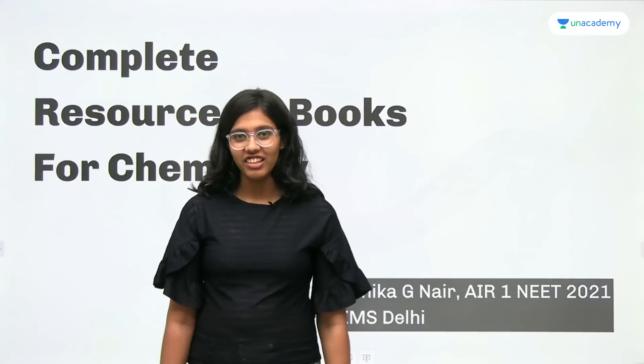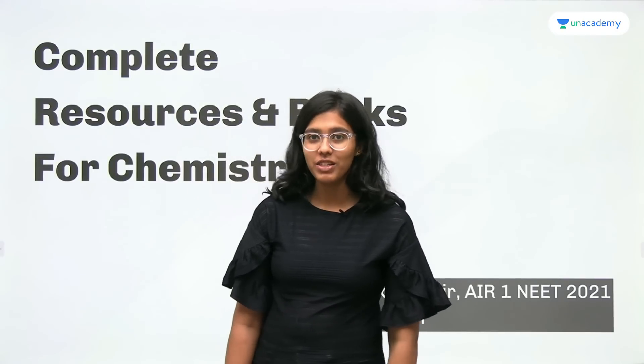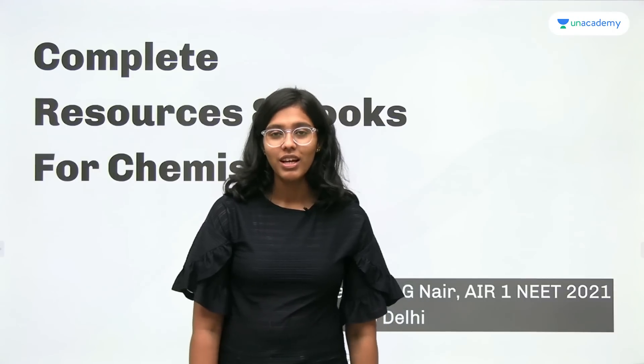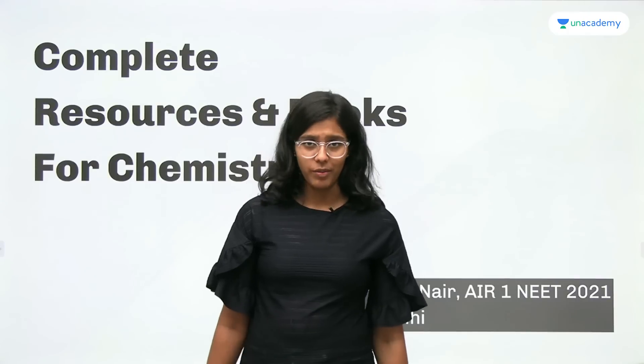Hi everyone, I'm Kartika Jinaya. I secured All India Rank 1 in NEET UG 2021 and I am currently pursuing MBBS from AIIMS, New Delhi. So today I'm going to talk about all the resources and books you'll need for chemistry.